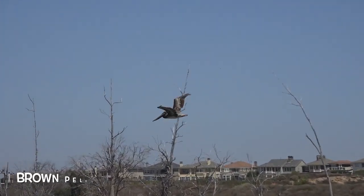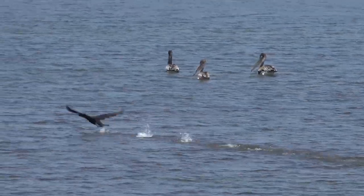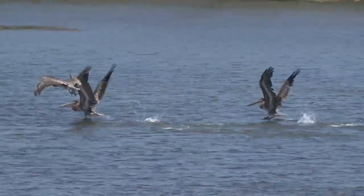The brown pelican heard that there was some commotion over here, but by the time he arrived, the Caspian terns had eaten all the fish. Bummer, guys.